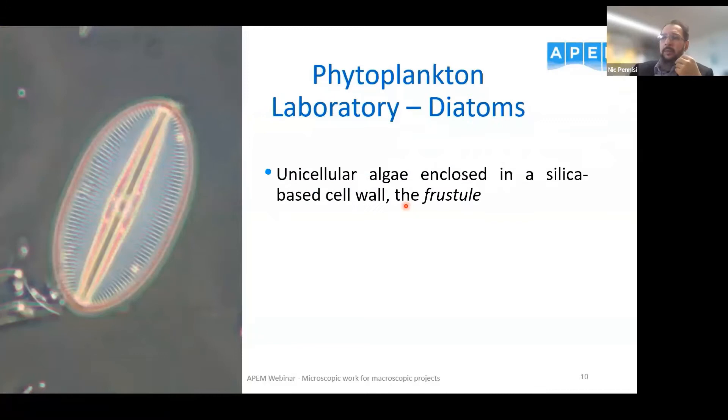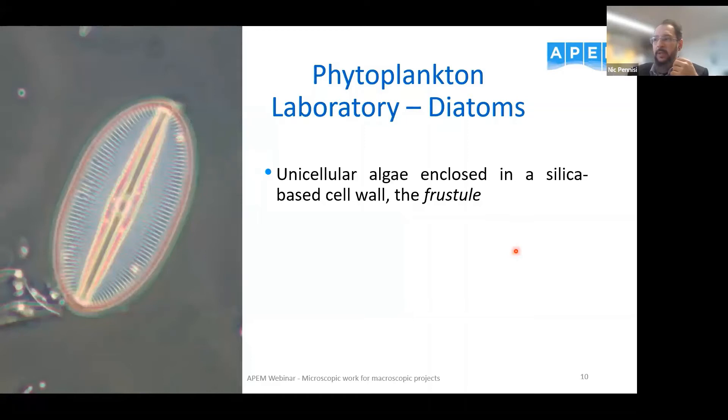Diatoms are unicellular algae with the peculiarity of being enclosed in a silica-based cell wall called a frustule, which is much harder than any other algae or plant cell wall. They belong to the class Bacillariophyceae and have a size range from 2 to 500 microns — 500 microns is 0.5 millimetres. They are extremely important environmentally: it is estimated that diatoms themselves produce up to 50 percent of the entire global oxygen supply — so half the air we breathe daily comes from diatoms.